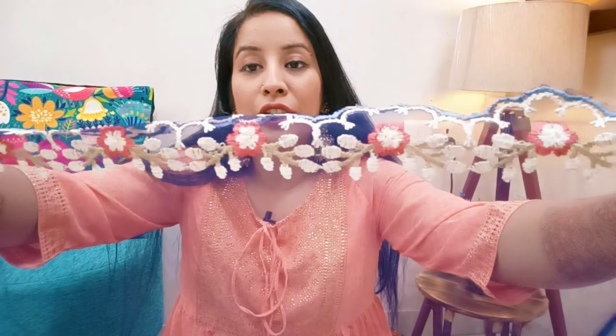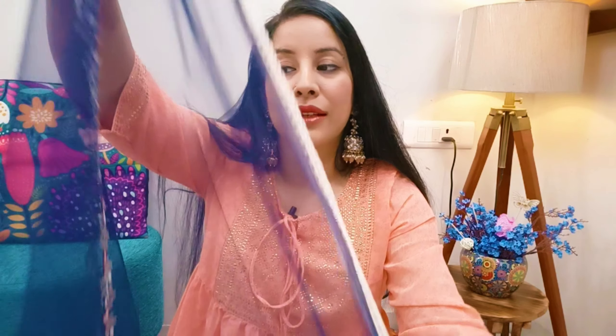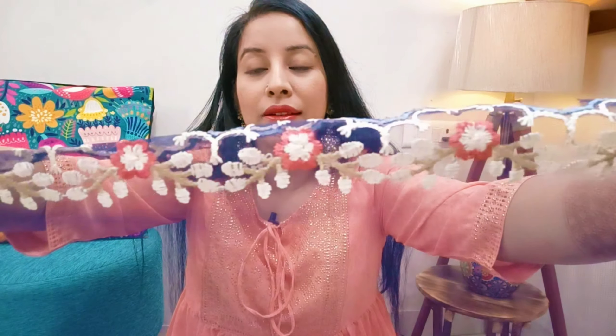The dupatta that comes with this set is in a beautiful net fabric — very fine and rich. The length and width of the dupatta are perfectly proportioned. On the length side there is cut detailing and embroidery work on both ends. On the width side there is crochet lace detailing. The dupatta is very neat and clean with soft fabric. Overall it is very graceful when worn. For this festive season or wedding season, if you are looking for something decent, this is an absolutely perfect piece.